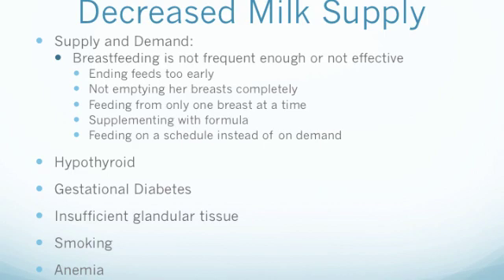The most influential factor for maternal milk supply is supply and demand, meaning the amount of milk the mother produces is dependent on how frequently she is feeding her infant and how effective each feed is. If the mother is ending feeds too early, not emptying her breast completely during feeds, feeding from only one breast at a time, supplementing the infant with formula or using pacifiers, or feeding on a schedule as opposed to on demand, these factors can all decrease the amount of breast milk she will produce. Mothers who have been diagnosed with hypothyroidism, diabetes, or with insufficient glandular tissue may also be at risk for decreased milk supply.